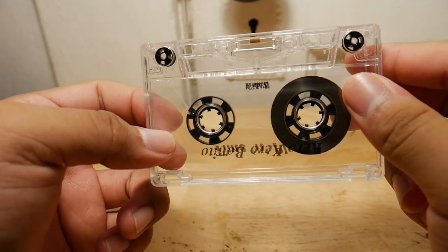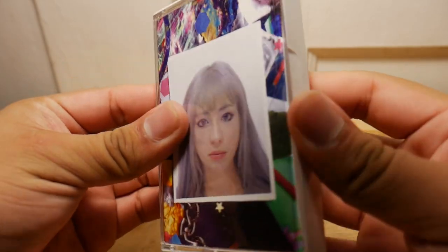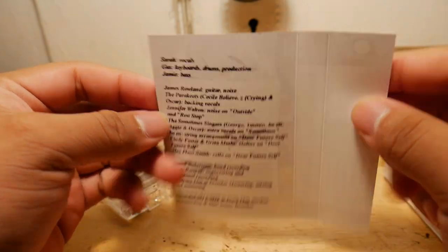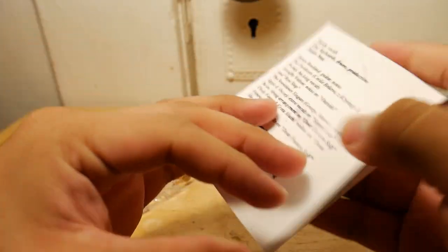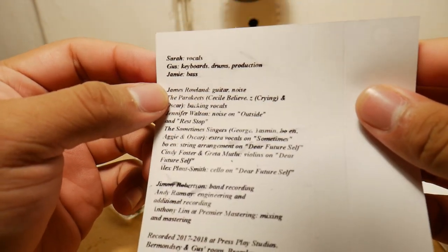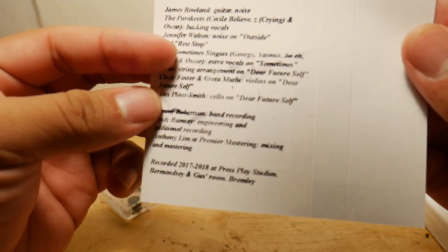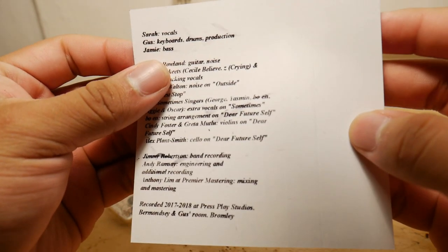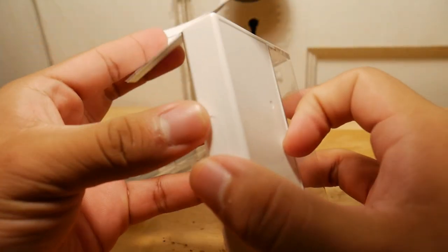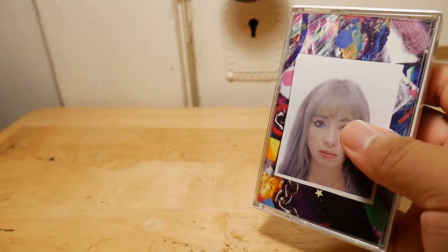You can't really read it that well because the words from this side blur in with the other side since it's transparent. So as you can see here, here's the tape — not a lot to this tape. In terms of packaging, there's no inside picture or anything like the other ones — it's just the cover. But you do get credits, probably the longest credits out of the three cassette tapes. Recorded 2017 to 2018, Press Play Studios, Bermincy, and Gus's Room.